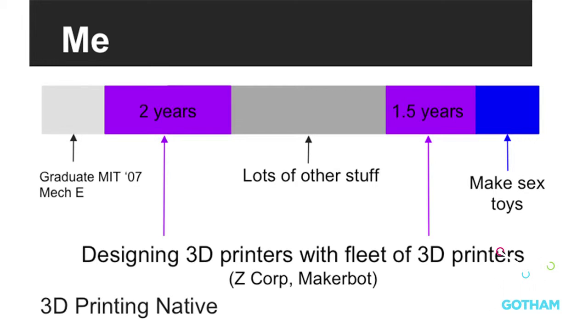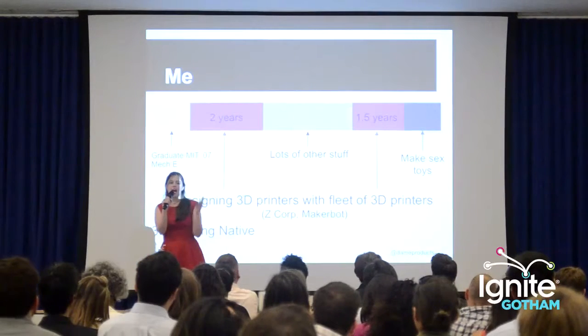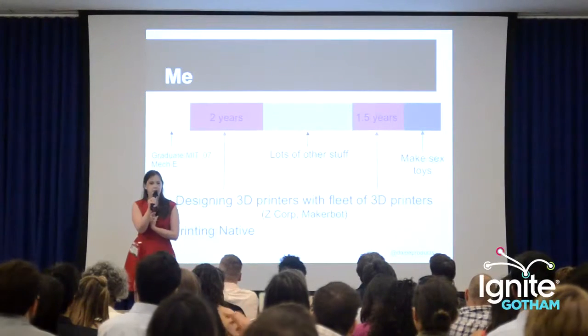Before I made sex toys, I designed 3D printers using a fleet of 3D printers. That was my first job out of school at Z Corp, and then I did that again recently at MakerBot as the mechanical lead for the Replicator Mini. So I would call myself a 3D printing native.